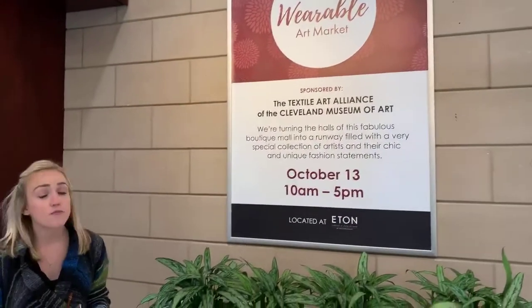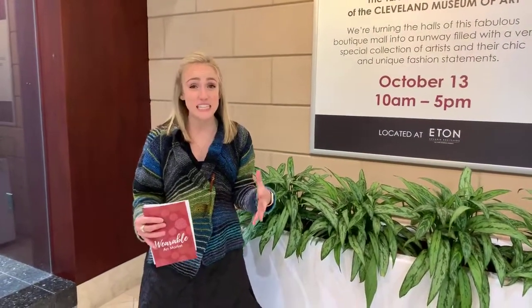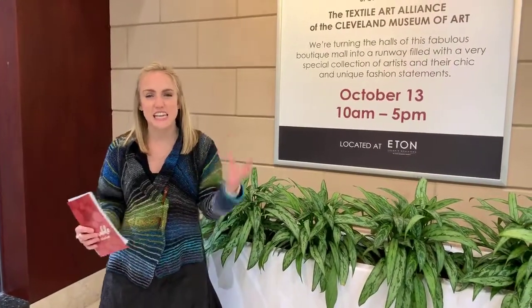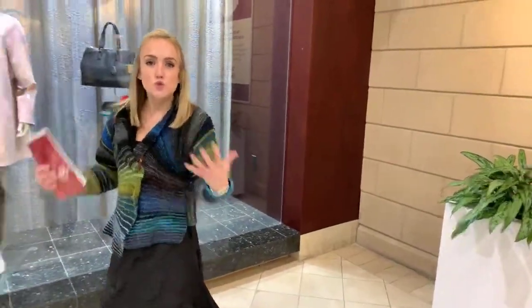They're a great group of women from the Cleveland Museum of Art, and all day on Sunday they're going to be showcasing amazing wearable art from many different vendors from around Cleveland — fantastic, talented artists coming, everything from clothes, jewelry, home decor, accessories.